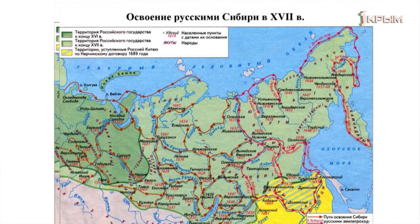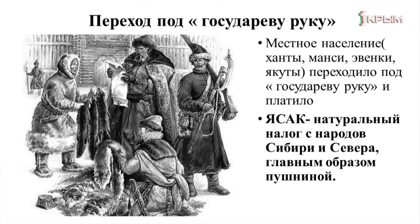Эта огромная территория была населена местными жителями — аборигенами: племенами эвенков, чукчей, манси и других. Они переходили под государеву руку и в знак своей признательности платили есак — натуральный налог народов Сибири и Севера, главным образом пушниной. Но освоенных территорий было ещё мало, поэтому первопроходцы продолжали исследовать эти земли.